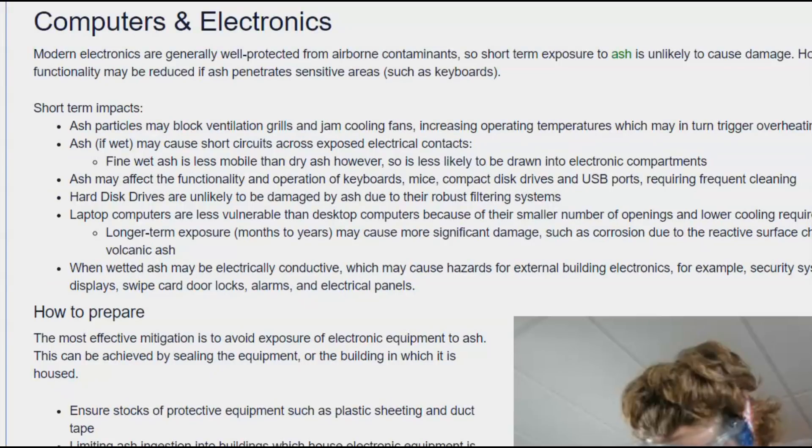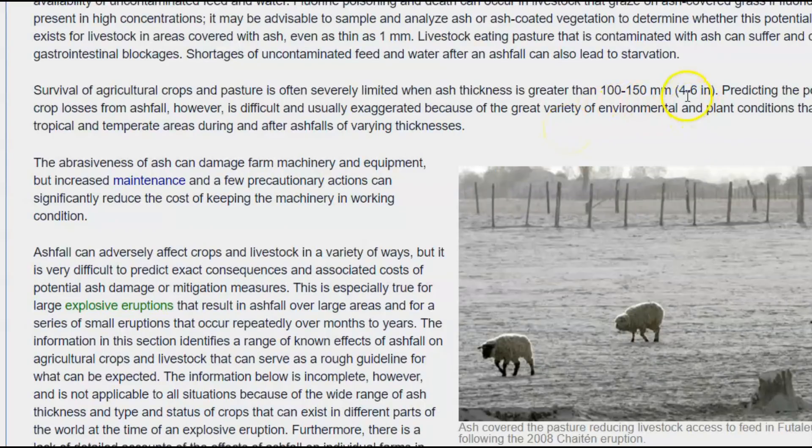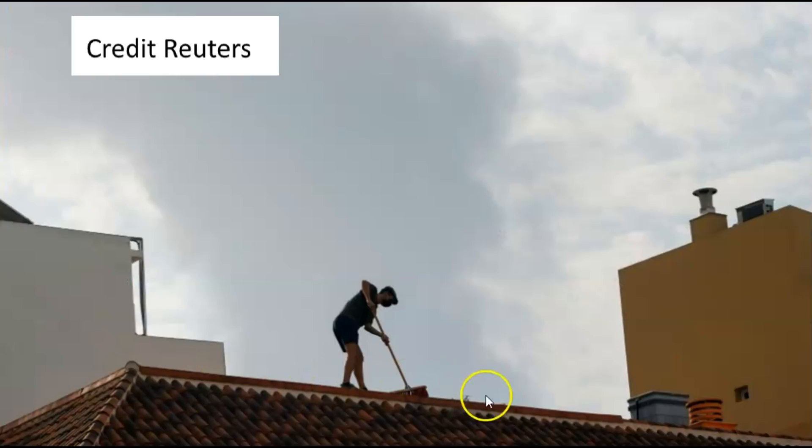Ash can damage electronics such as keyboards for computers. Moisture in the air making the ash wet can cause computers and electronics to arc and short out. It is severe to crops if it's more than 4 to 6 inches, or 100 to 150 millimeters. It's also very harmful for animals that breathe it in — ash affects smaller animals more quickly due to their smaller lung capacity, with birds being the first affected. People in La Palma have already been sweeping ash off their roofs, since only 4 inches could cause collapse, or just 2 inches if it rains.